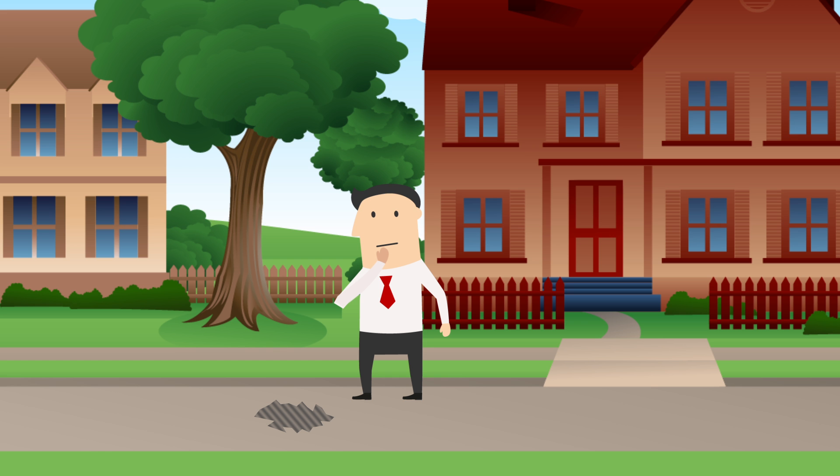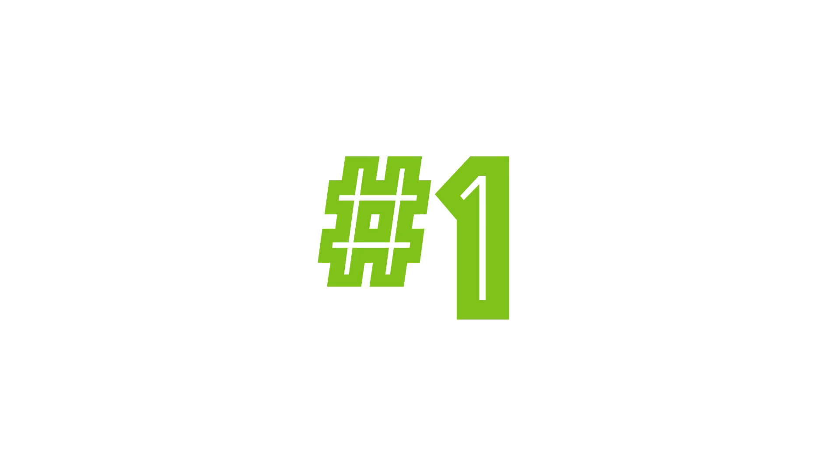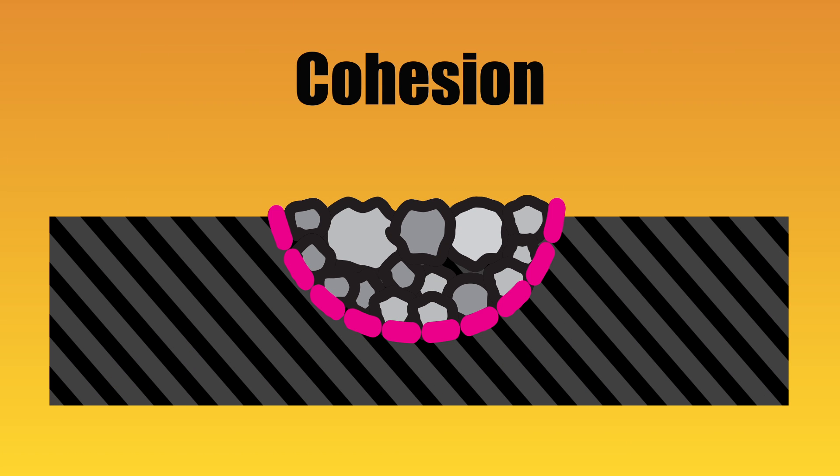When it comes to pavement repair, you want a solution that lasts. There are six main factors to ensure that happens. Number one: cohesion. Does the mix form a bond to itself and the repair area so it will stay in the hole?